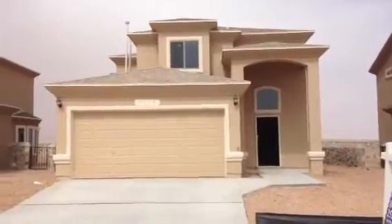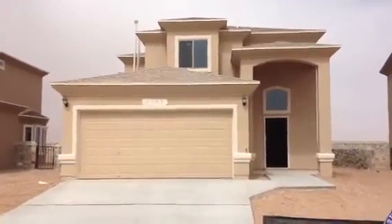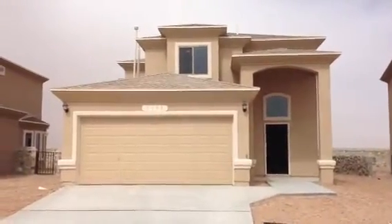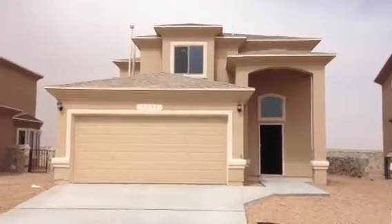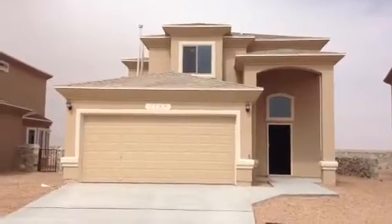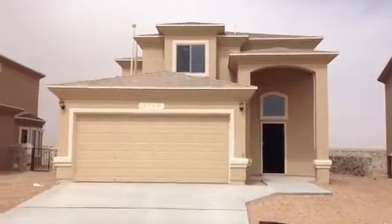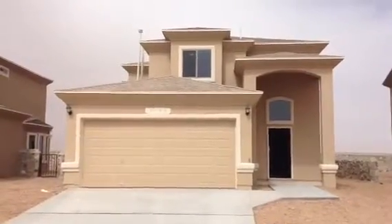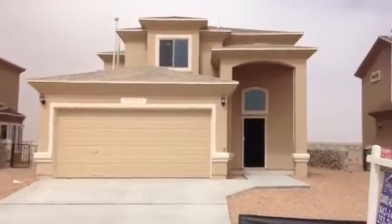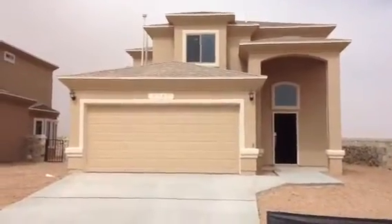This is the model home we're going to go inside. It's a four-bedroom home — the master is totally separate from the other bedrooms. The laundry room is also separate. It has a really nice-sized family room, dining area, and kitchen. It's a little bit windy and cloudy right now, so we're going to go inside.